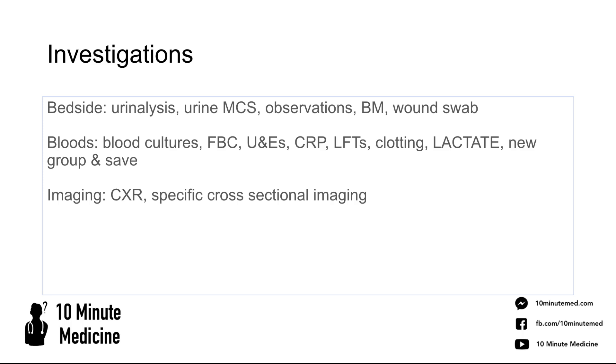For imaging, think about ordering a chest X-ray as pneumonia is a very common cause of post-op pyrexia. Also think about specific cross-sectional imaging relevant to the operation they've had — for example, if they've had a knee operation, you might request a CT or X-ray of the knee to check everything looks normal.